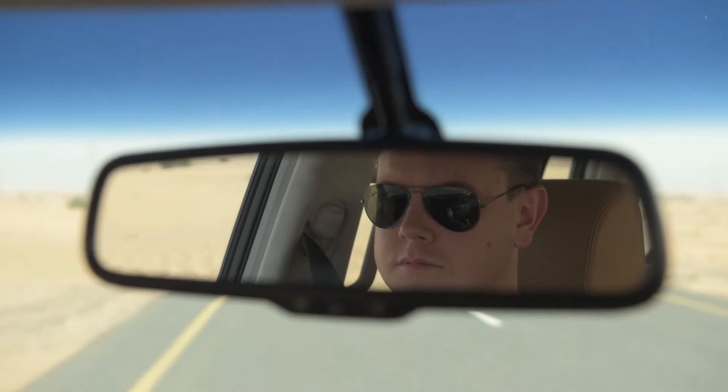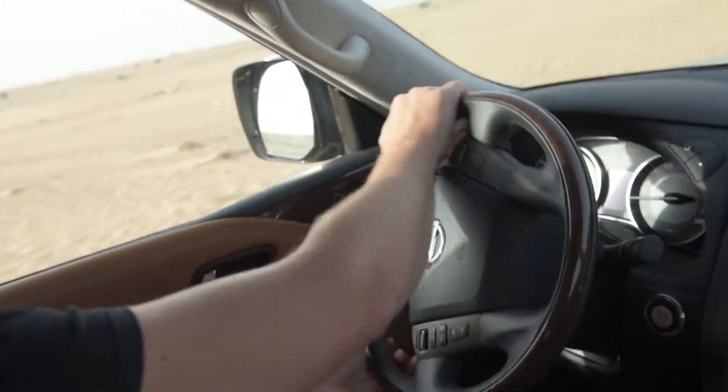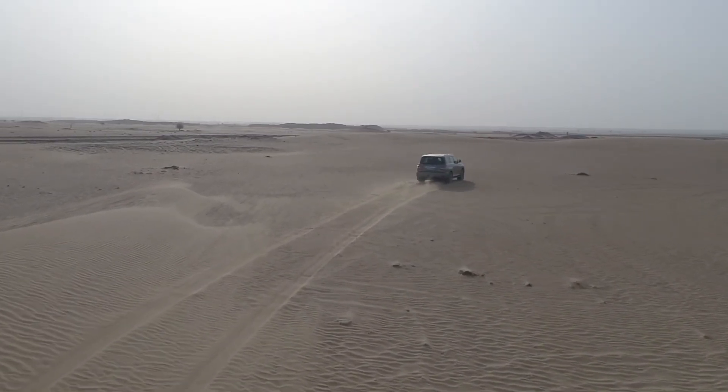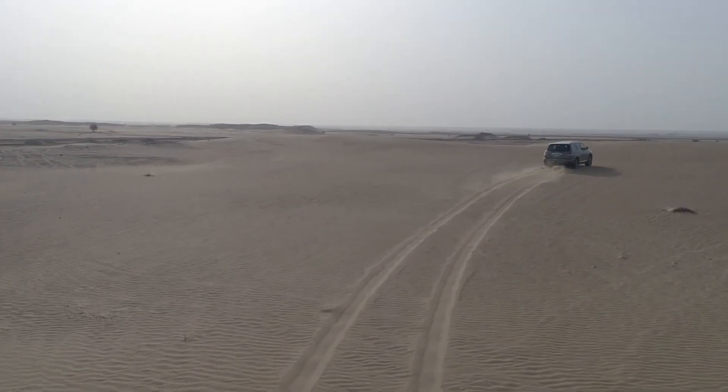For just under 195,000 dirhams, yeah, we would. We can't see a situation, either work or play, where this wouldn't fit in. It fits seven people — so go grab your friends, your family, and go ahead and enjoy it.